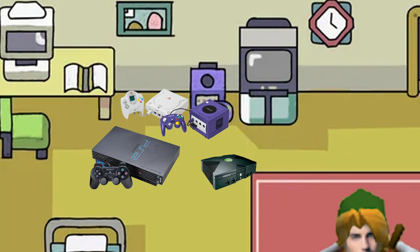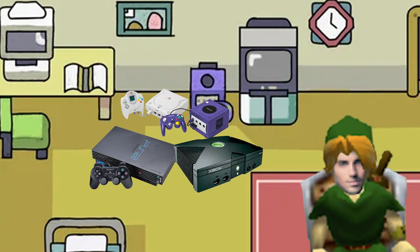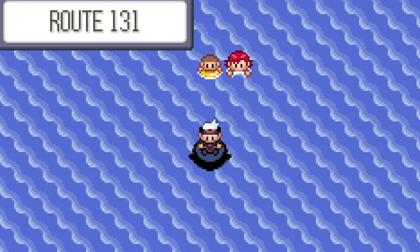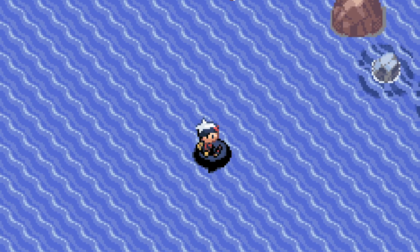The sixth generation of consoles marked a huge improvement in 3D graphics for home consoles and 2D graphics for handhelds. And with this new power, game devs had to figure out the best ways to flex these newly found capabilities.